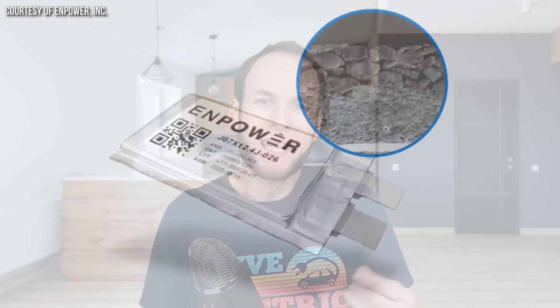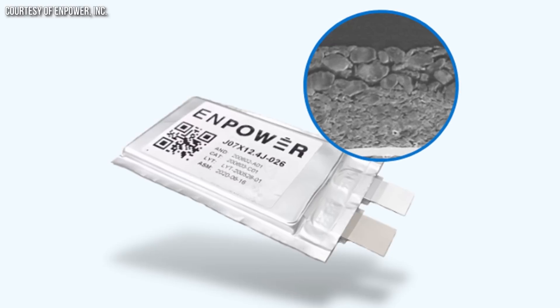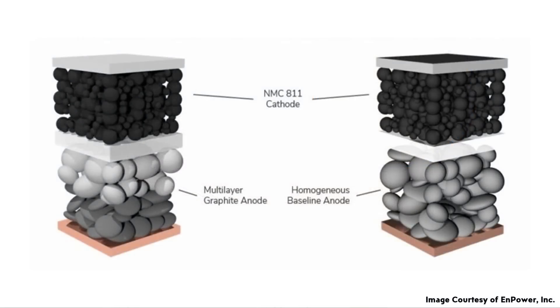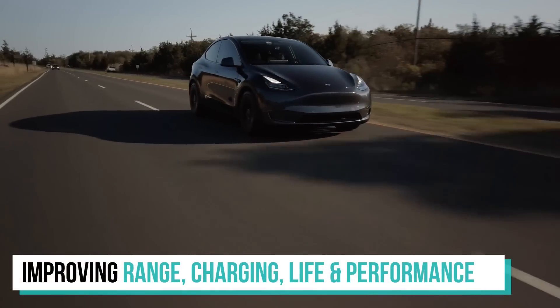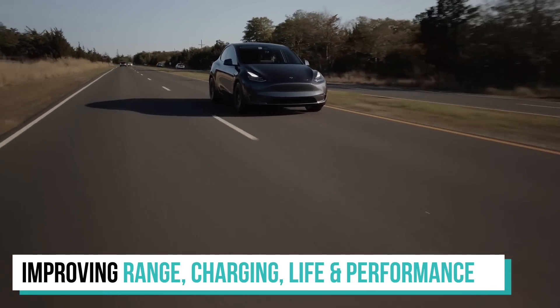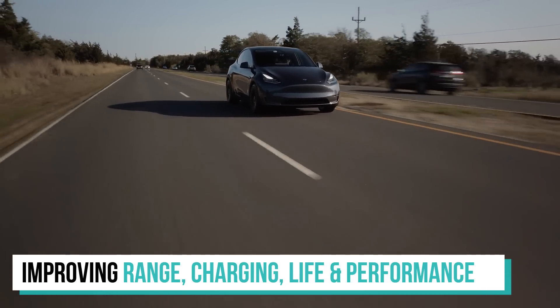Battery startup Npower has come up with a really interesting way to improve the power density of lithium-ion battery cells with what they are calling multi-layer anodes. Let's talk all about this exciting battery technology and then also discuss how it could in the future improve the range, charging speed, cycle life, and performance of batteries found in electric vehicles.